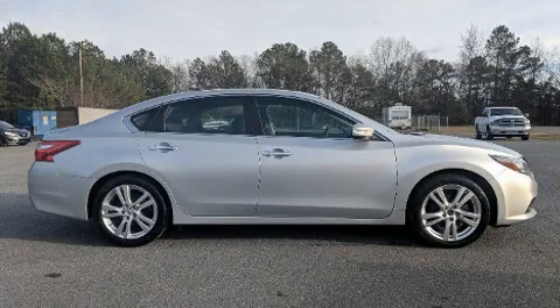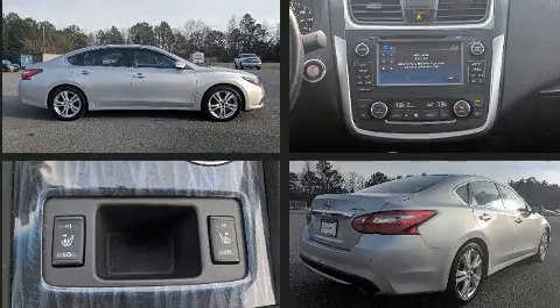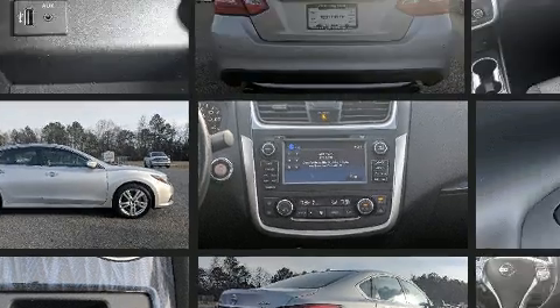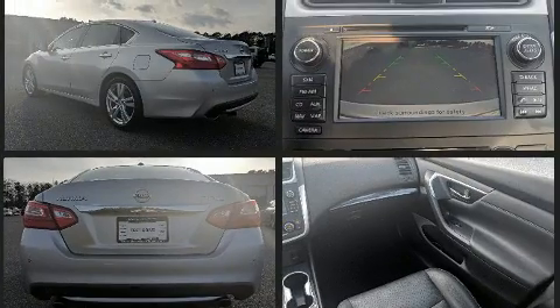You can expect a lot from the 2016 Nissan Altima. This four-door, five-passenger sedan still has fewer than 70,000 miles. Smooth gear shifts are achieved thanks to the 3.5-liter six-cylinder engine, and for added security, dynamic stability control supplements the drivetrain.